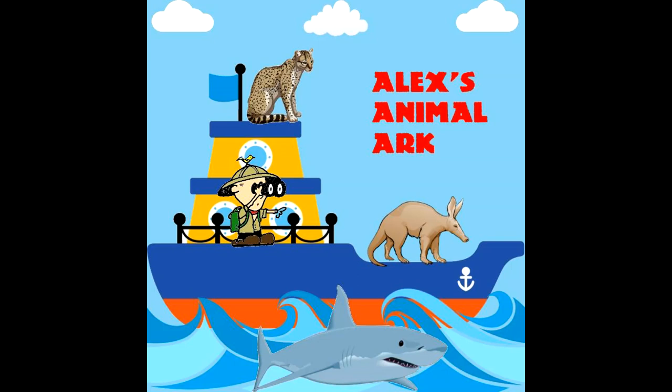Welcome aboard Alex's Animal Arc. My name is Alex and I will be your guide to all the amazing animals that live on our planet. Today we will be learning about the platypus, which was requested by my cousin Lindsey.